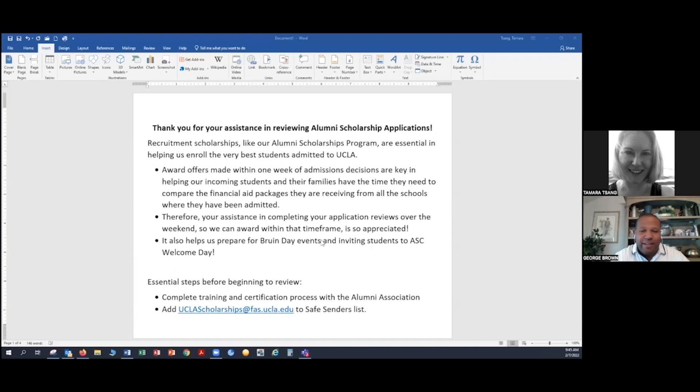Hello everyone. We are so excited this year to be able to add a component to our training video, and that is with my colleague in financial aid and scholarships, Tamara Sang. Tamara is the mastermind behind Academic Works and ensures that everything works smoothly as far as the application review process is concerned, and then in the next step to actually award students their scholarship. We've noticed in previous years there have been hundreds of questions the weekend of review, so we thought we would include a component in this training video where Tamara walks you through the process of logging into the system and scoring individual applicants.